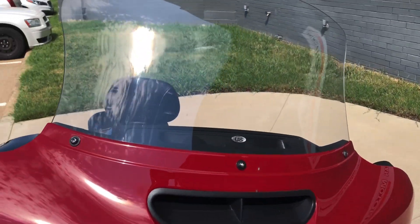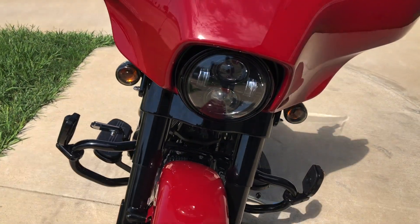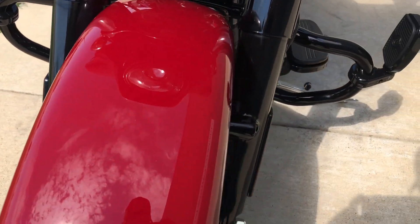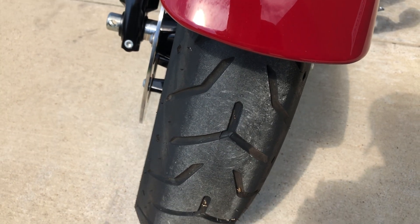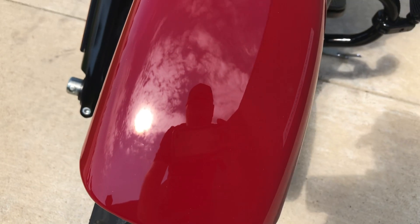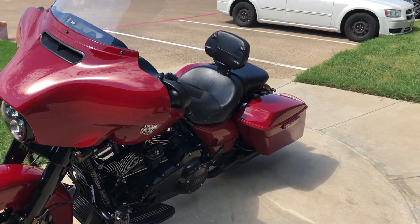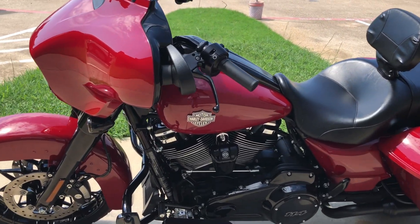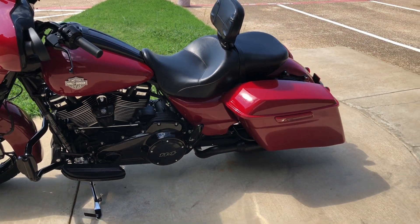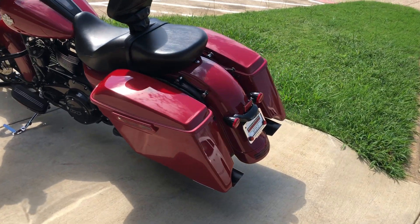It's got the LRS windscreen on it, LED headlight. Forks are in good condition, it's a good shot on the front tire — looks like there's some teeny tiny little chips right there. We've got a rider backrest, one touch saddlebag latches, and this one has the four point docking hardware installed, so that opens up some options for you — if you wanted to, you could put a quick detach passenger backrest or a luggage rack on.